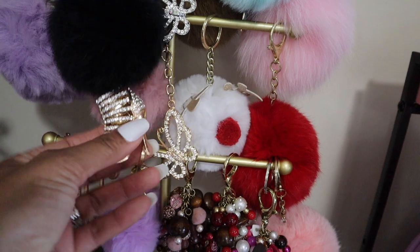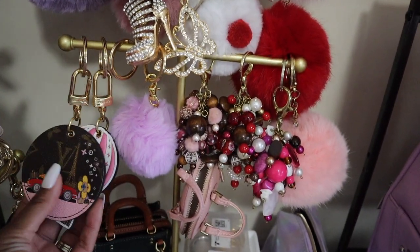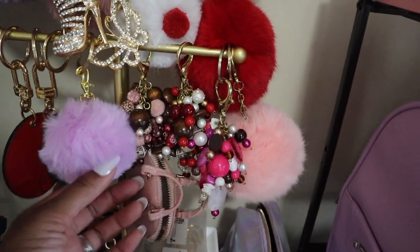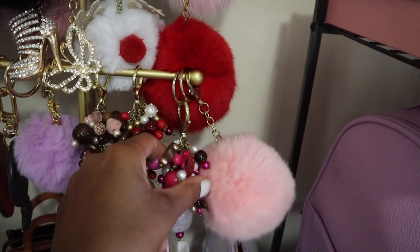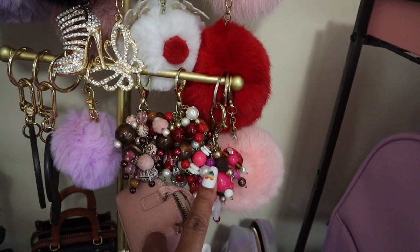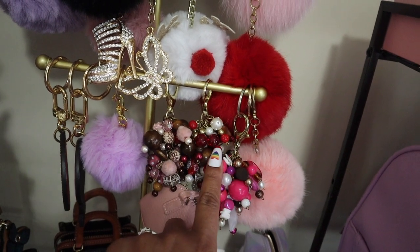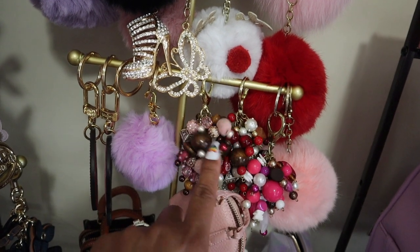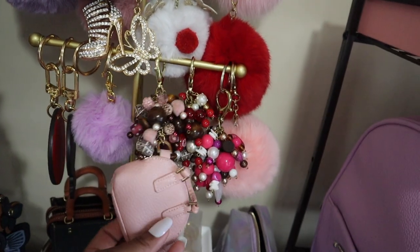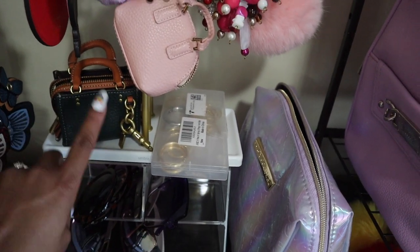I do have two Louis Vuitton bag charms I use every now and again. Then I have three beaded charms from Cindy that I ordered forever ago — this one I ordered for the Graceful PM in monogram, this was for my Damier Neverfull, and this one I think I ordered for a Coach bag I recently sold. I used to put hand sanitizer in this one too.